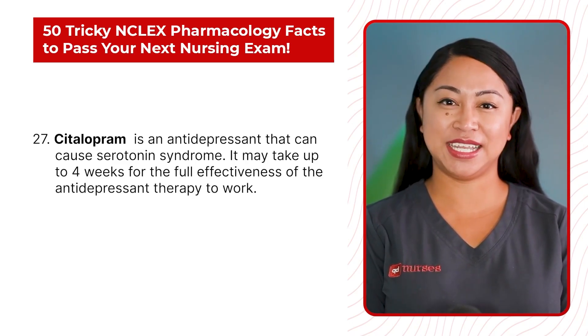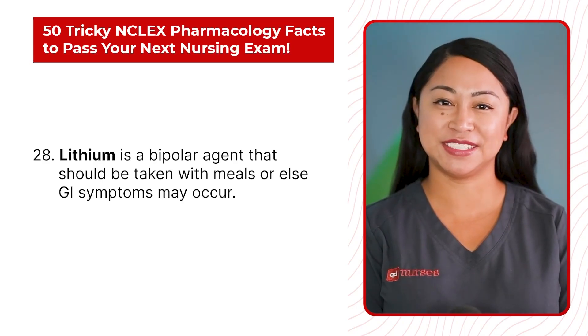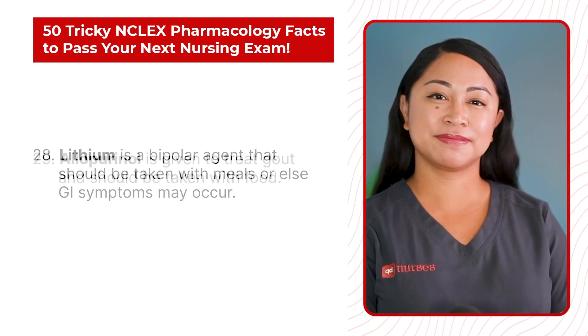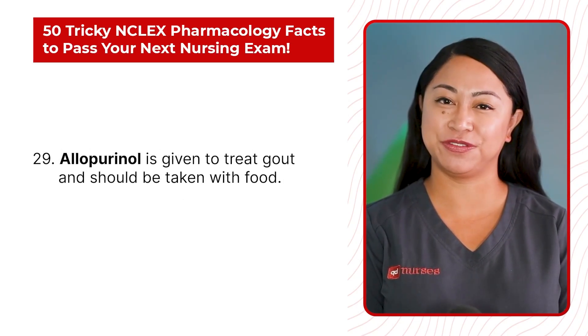Statement 28: Lithium is a bipolar agent that should be taken with a meal, or else GI symptoms may occur. Statement 29: Allopurinol is given to treat gout and should be taken with food.